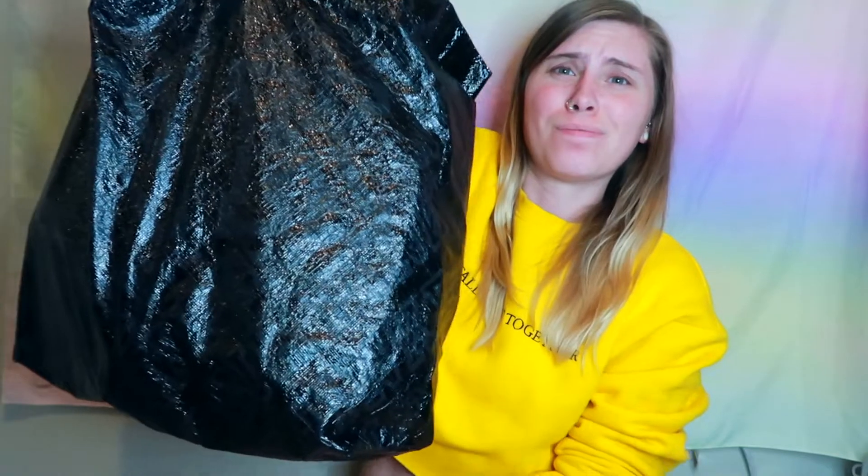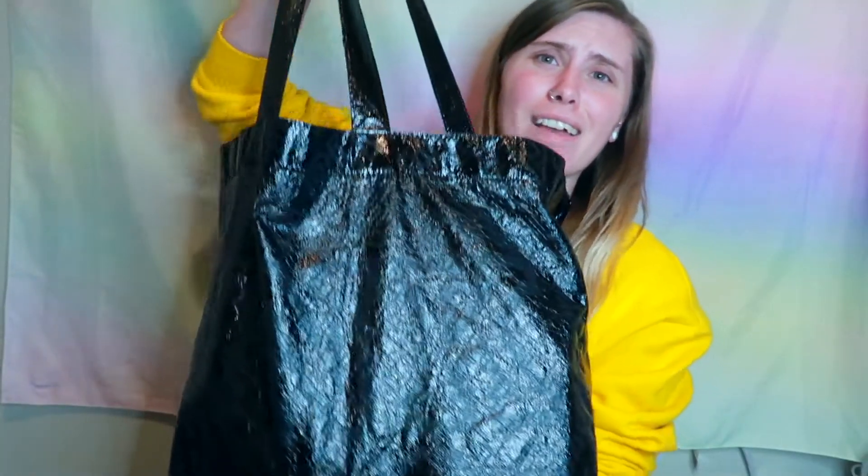Hey guys, welcome back to another video! This is the first of several hauls to come. The first haul I have is Sephora — this is a reusable grocery bag completely jam-packed full of Sephora products. I totaled everything up and it came to $880 after tax and shipping. There were multiple orders — I think I had like five different separate orders, just because I kept wanting different products and different sales.